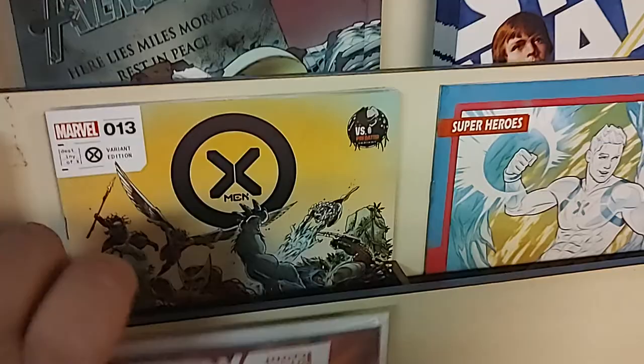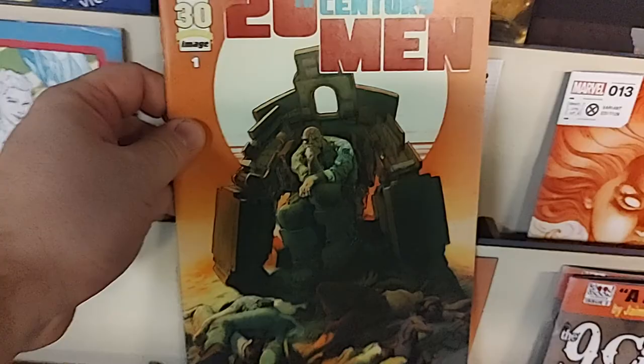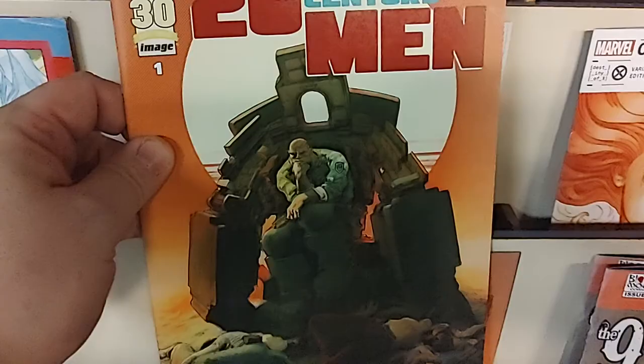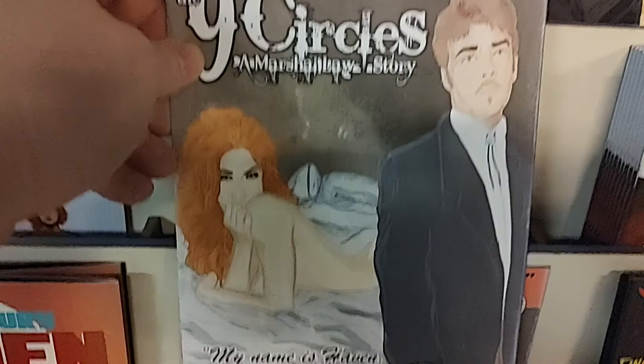So those are the new Marvel comics for the week. Let's move on to the other publishers. From Image Comics we've got a new number one: 20th Century Men. This one looks kind of cool — it's like a sci-fi fantasy mashup with an Apocalypse Now vibe. From Blood Moon Comics we have The Nine Circles issue number two, with a kind of cool retro pulp novel cover.